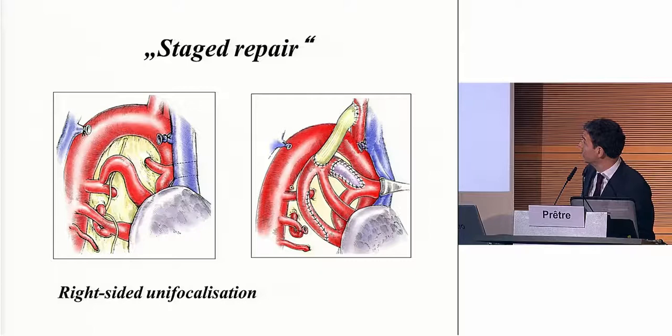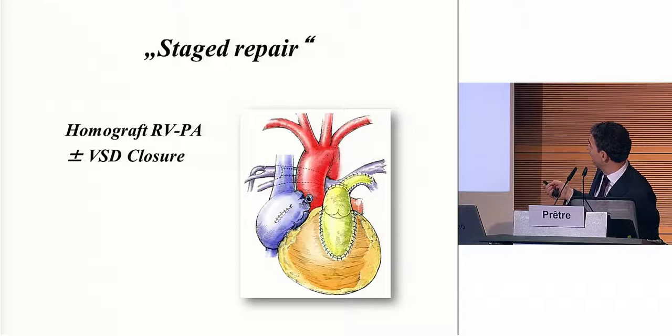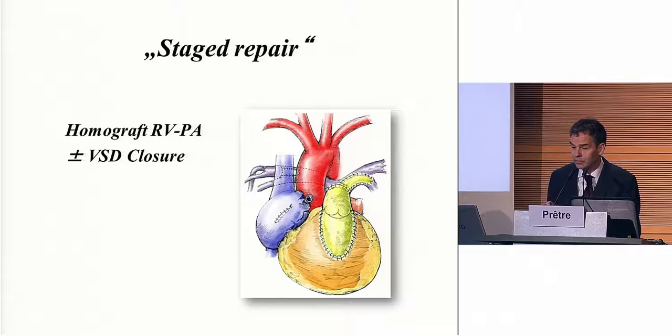Let's look at the staged approach, sponsored by Roger Meir for instance. They were doing first a right thoracotomy, bringing all those MAPCAs from the descending aorta within one or more vessels connecting with a BT shunt to the subclavian artery. A few weeks later, they went on the left side doing the same — unifocalizing all those pulmonary arteries peripherally and putting them through a BT or cortex shunt on the subclavian artery. In a third session, they brought everything to the middle, patching some stenoses, putting a valve conduit, and more or less closing the VSD.